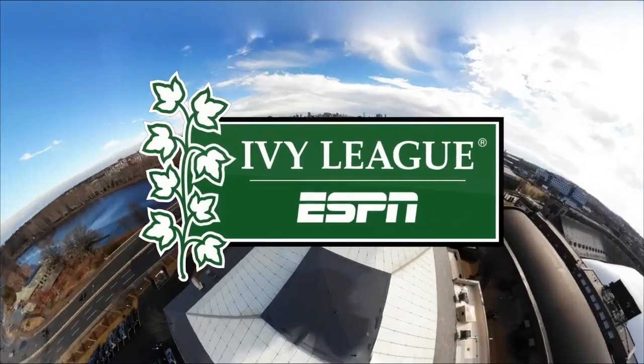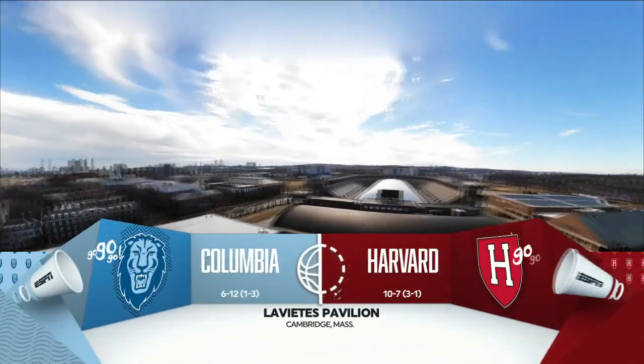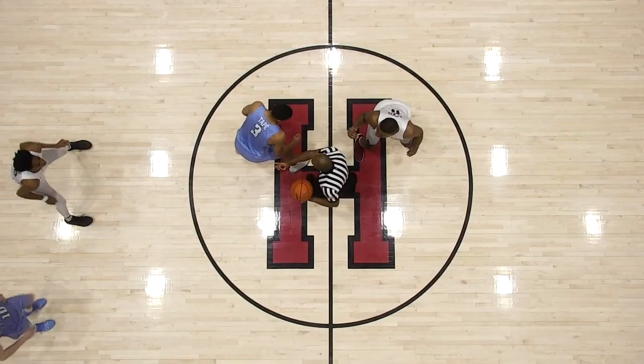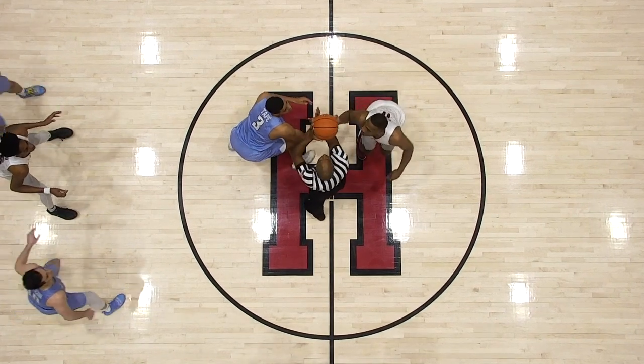From Leviti's Pavilion on the campus of Harvard University, this is the Ivy League on ESPN. Tonight, the Columbia Lions in town to take on the Harvard Crimson. Made a jump center, the 6'10" junior forward against Chris Lewis.